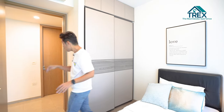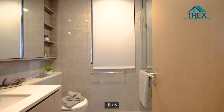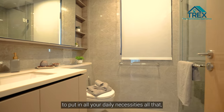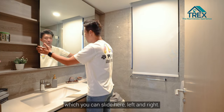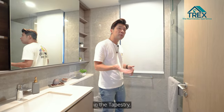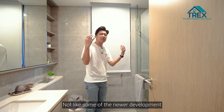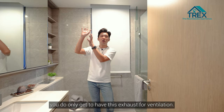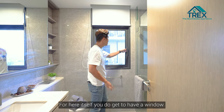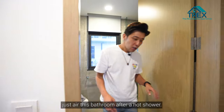Just across the two rooms is the common bathroom, which comes with anti-slip flooring and shelf space for your daily necessities with a sliding shelf. Notably, unlike some newer developments that only have exhaust ventilation, this bathroom has a window you can open to air it out after a hot shower.